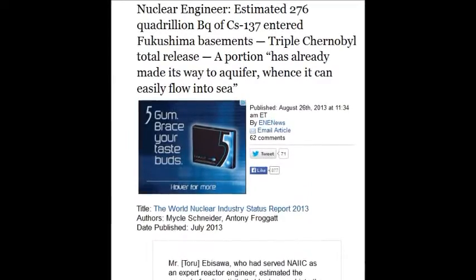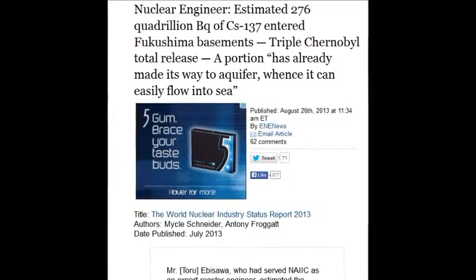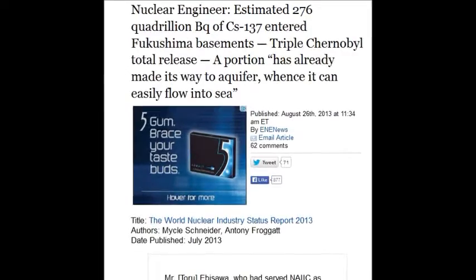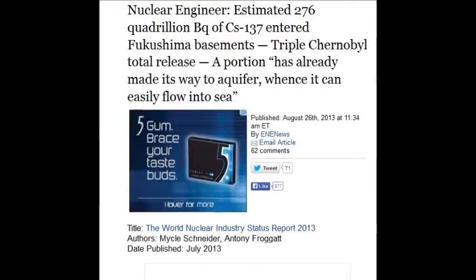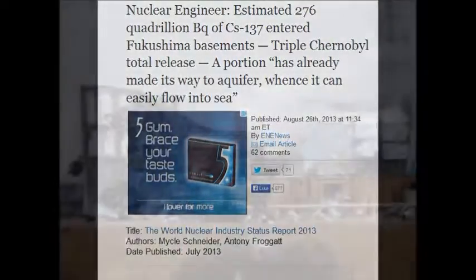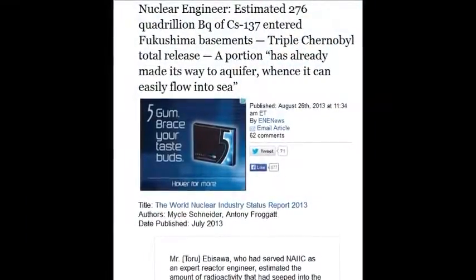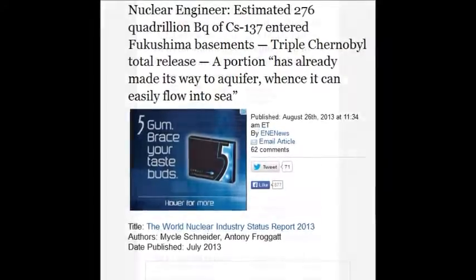When you hear cesium-137 numbers, you also have to take into consideration the plutonium, strontium, uranium, and the weaponized industrial-military complex isotopes — thousands of them that we don't know about. There's MOX fuel in Unit 3. You don't need all these isotopes to make power — you need them to make exotic weapons and solve mathematical equations. That's all it's about: destroying the planet for an equation.